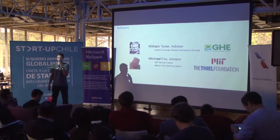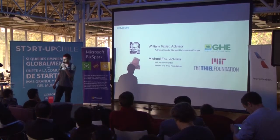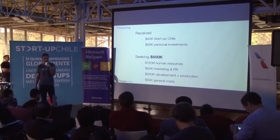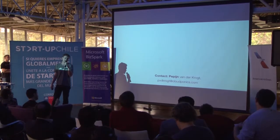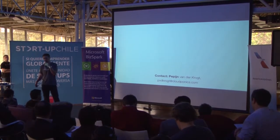Currently, we're looking for an investment of $500,000 to start developing this product, take it into production, and start sales operations in the US. If you have any questions or interest in investing, please contact us after the pitches. Thank you very much.